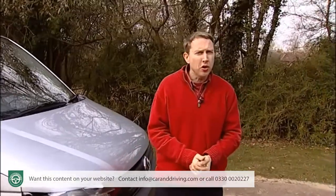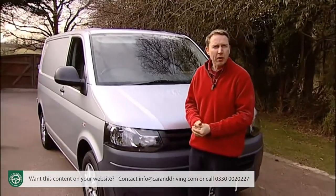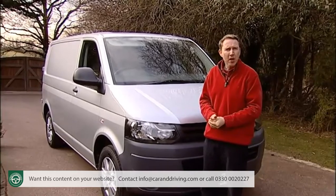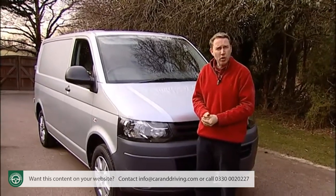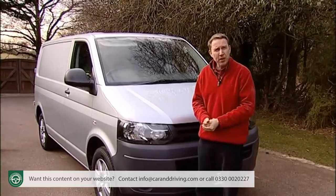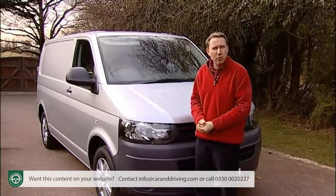Servicing costs have been reduced too, with intervals of up to two years or 25,000 miles, and key components last longer — a timing belt, for example, will now last 130,500 miles. You get a three-year 100,000-mile mechanical warranty with three years of pan-European roadside assistance, a 12-year anti-corrosion warranty, and three years of paintwork cover.